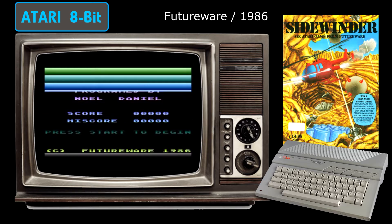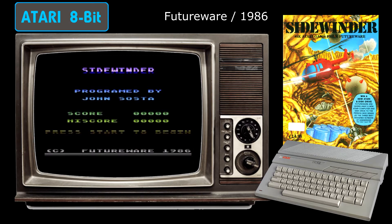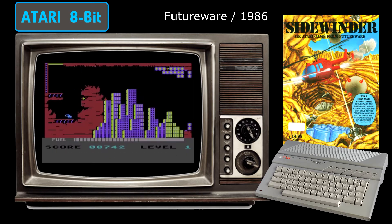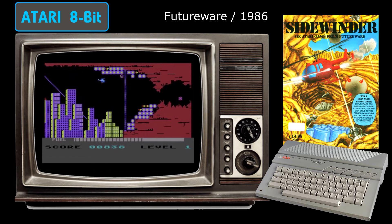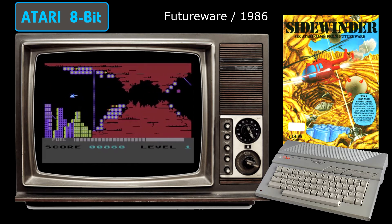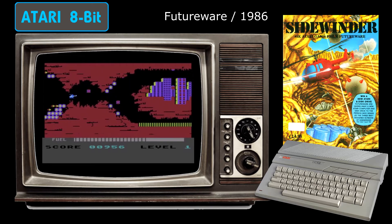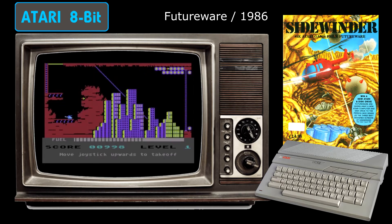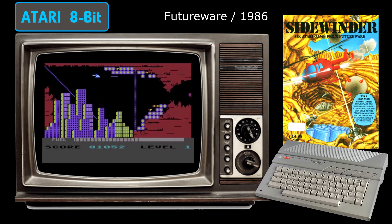If you've ever played the home computer versions of Airwolf — but not the Atari 8-bit one because that's totally different — then you'll be right at home with Sidewinder, because it's suspiciously similar. In both games you are controlling a chopper that must try to negotiate a series of danger-filled caverns to rescue somebody and escape. In both games you have to avoid getting caught in intermittent force fields, shoot through walls and make pixel-perfect movements to avoid hitting them.